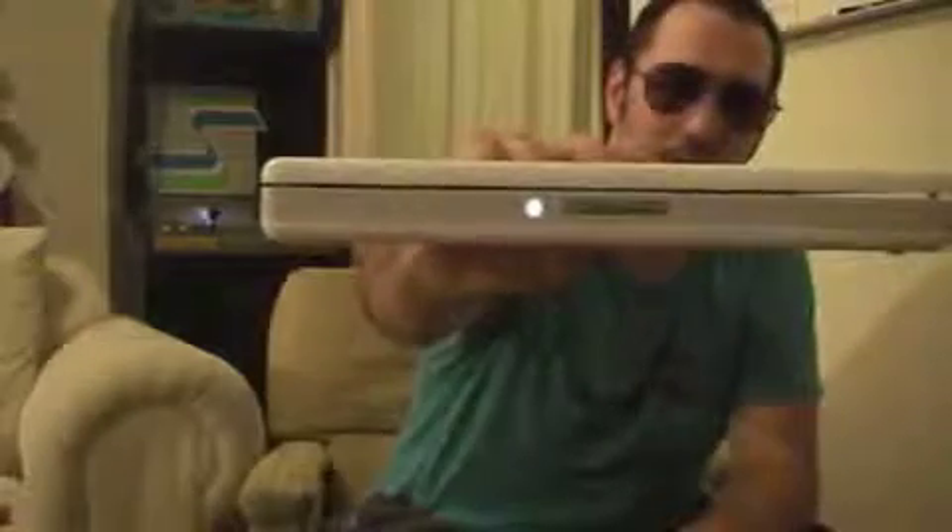iBook G4, 12 inch, made in 2004, 1.33 GHz PowerPC, a gig and a quarter of RAM — 256 megs onboard plus a gig chip. 60 gig hard drive, 32 megs of video RAM, 100 megabit Ethernet and 802.11g. It has a neat little battery indicator, and they feature a nice little pulse light. You've got a slot-load CD burner slash DVD reader, and all the other ports are on the other side, which makes it easy for putting it on your desk.